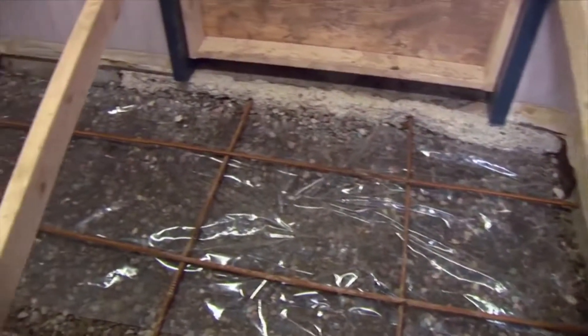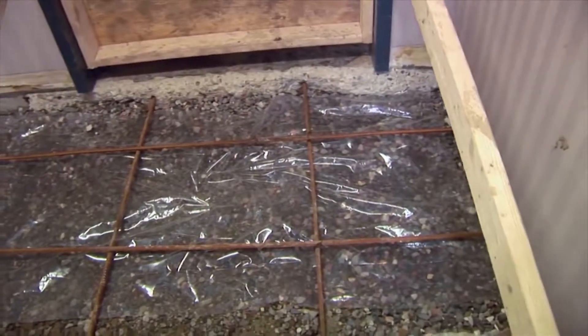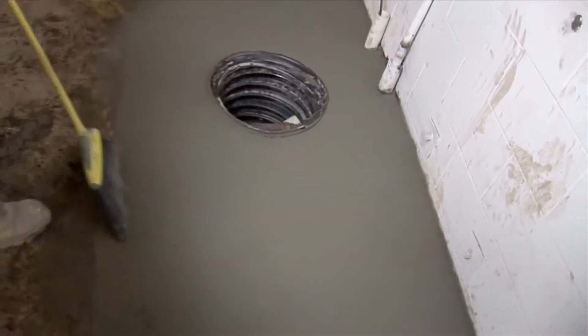This added structural support is necessary as this elevator pit is in a parking garage and the new concrete must be able to withstand the weight of cars and trucks. The new concrete is mixed on site, poured, and professionally finished.